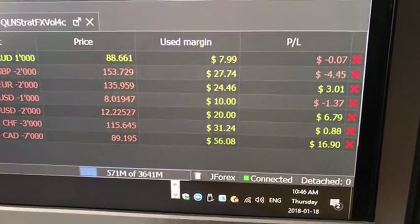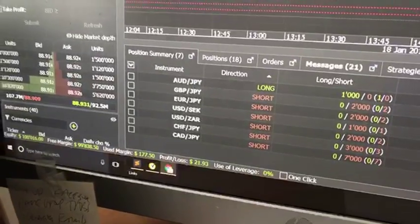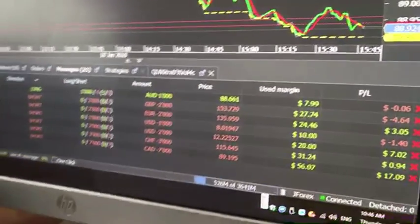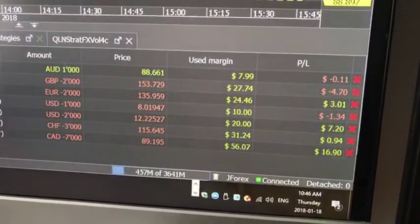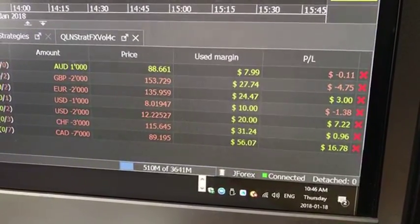As you can see, one is up — the last one, which is the Canadian Japanese Yen, is up seventeen dollars. Another one that's doing pretty good is the USD and South African Rand. There are some other ones that I'm going to have to eliminate.